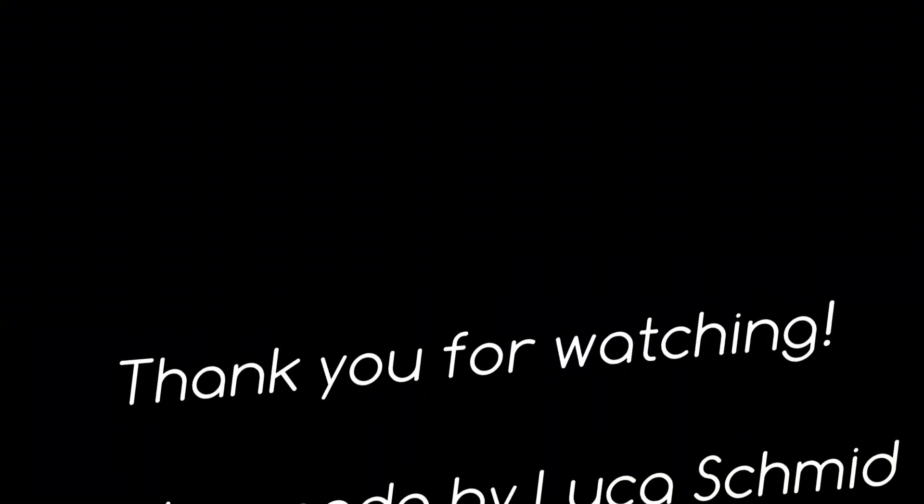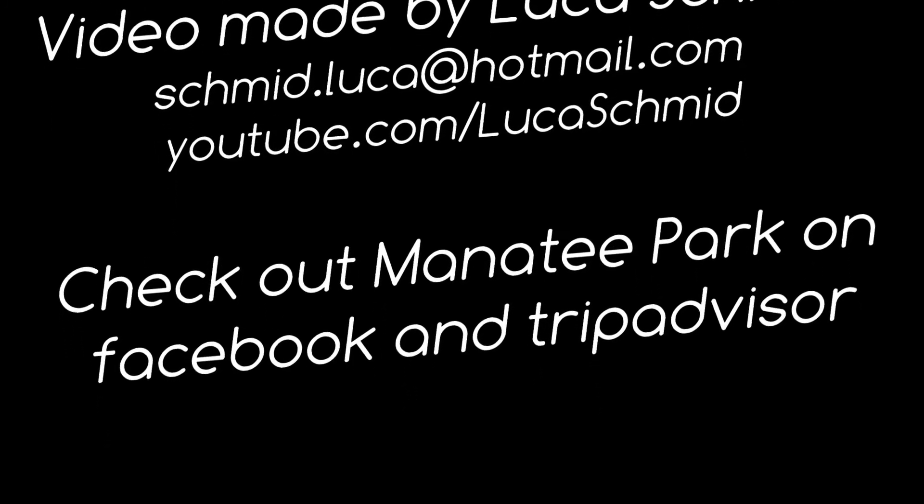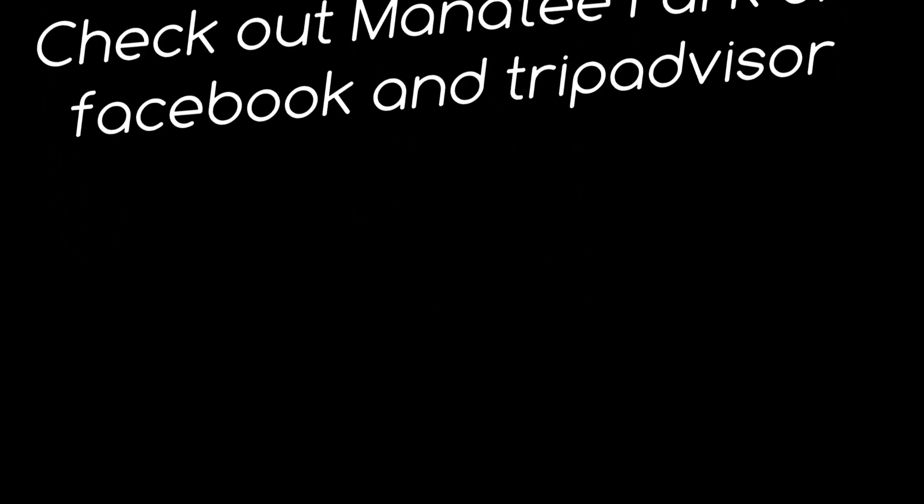Thank you very much for watching this video. If you like it or have an idea how I could improve such a video, please let me know in the comments. See you next time!